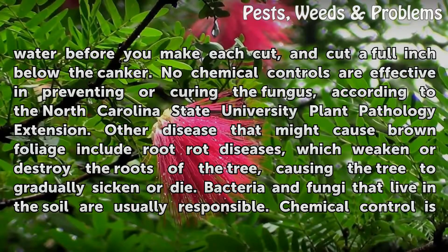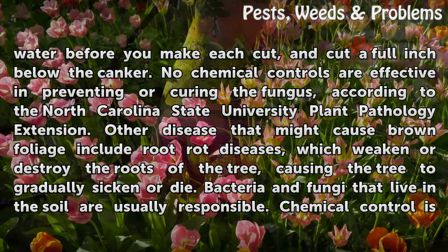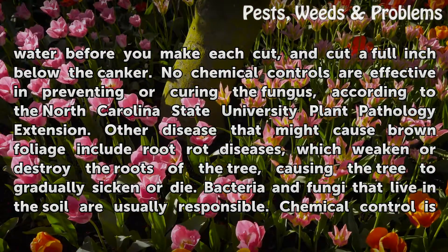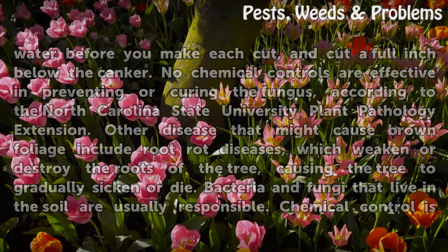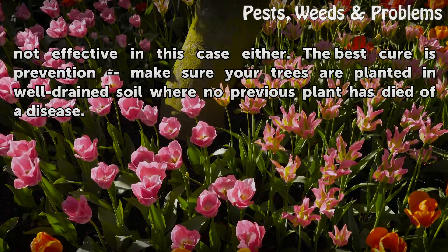Other diseases that might cause brown foliage include root rot diseases, which weaken or destroy the roots of the tree, causing the tree to gradually sicken or die. Bacteria and fungi that live in the soil are usually responsible. Chemical control is not effective in this case either. The best cure is prevention — make sure your trees are planted in well-drained soil where no previous plant has died of a disease.